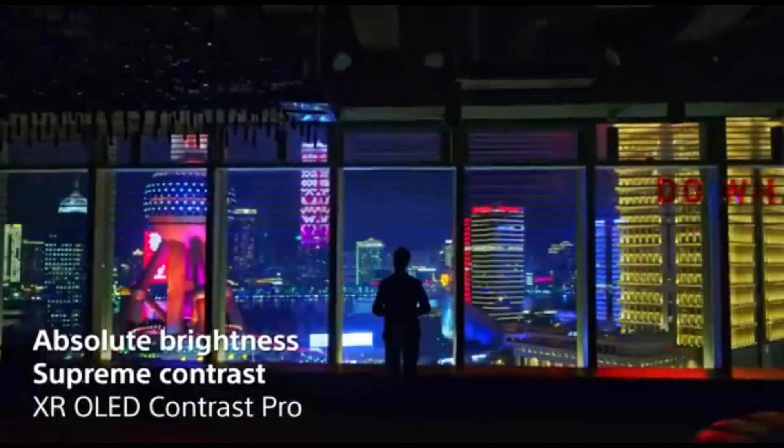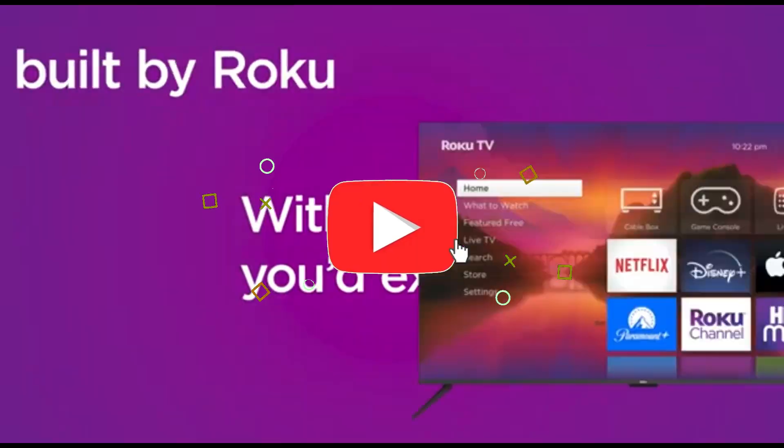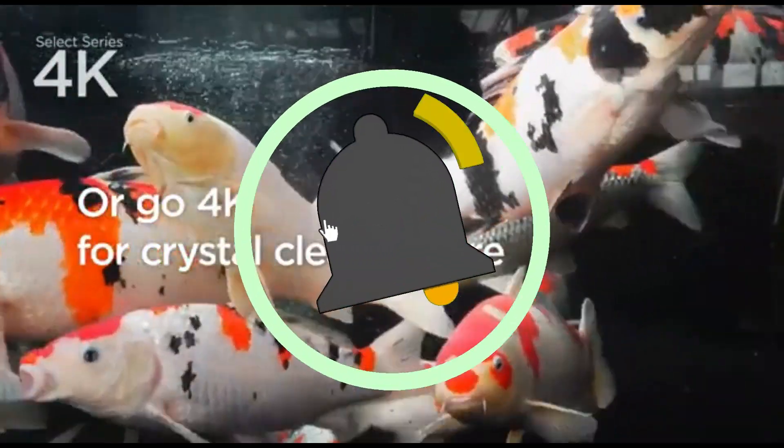That concludes our Top 5 Best 70-inch 4K TVs of 2024 list. All product links are in the description, which is updated with the lowest prices. Subscribe to our channel for more videos. Until then, we'll see you in the next video.